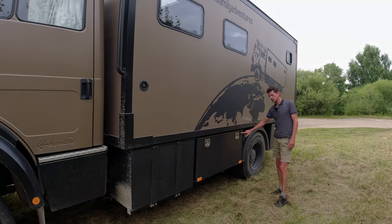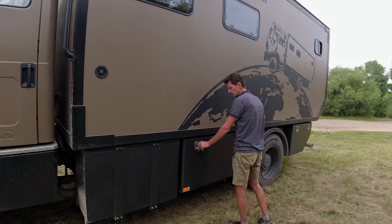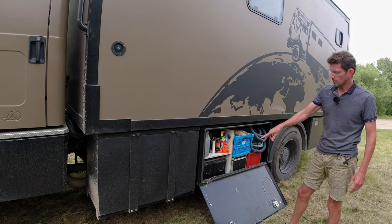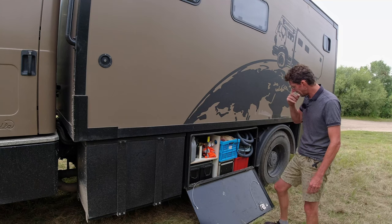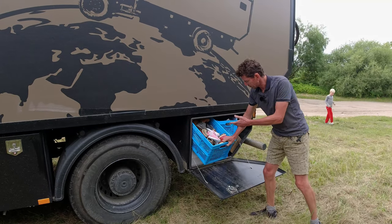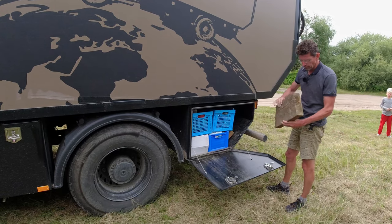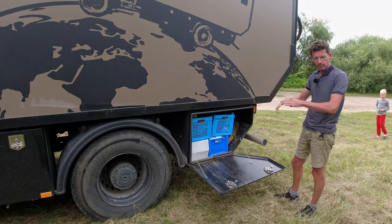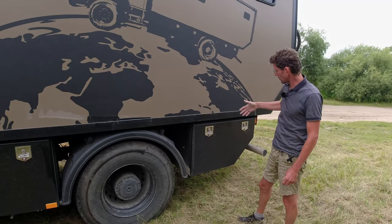We have four of these boxes that were custom built to fit our dimensions and each has its own purpose. One contains the batteries for the truck — we have two separate sets: these are for the engine, while the batteries for the living quarters are inside. Another box has all the tools we need, plus spare parts. One has spare shoes and a couple of big sturdy wooden blocks for leveling, because regular plastic ramps are not sturdy enough for this truck — it weighs 11.5 tons.